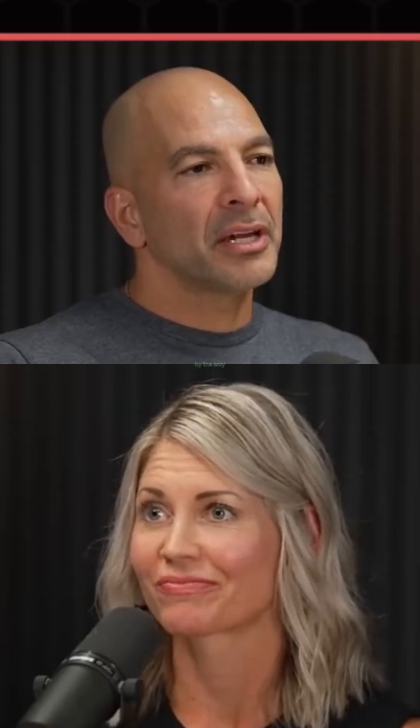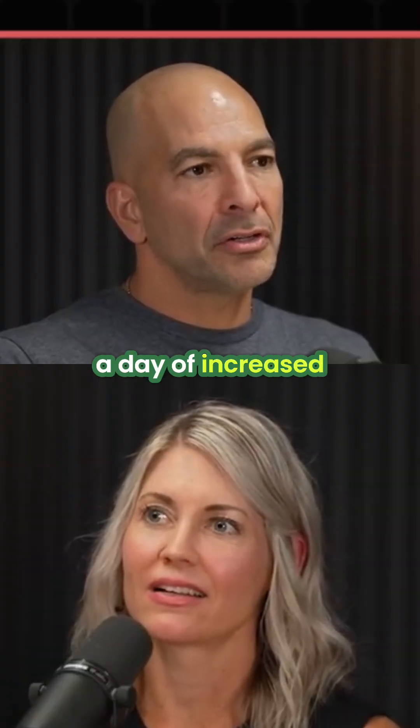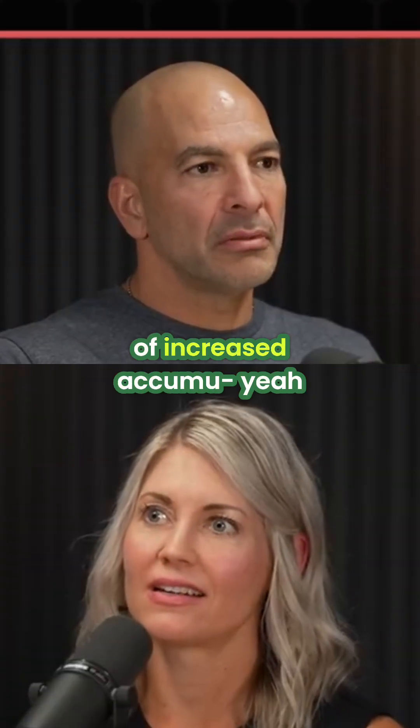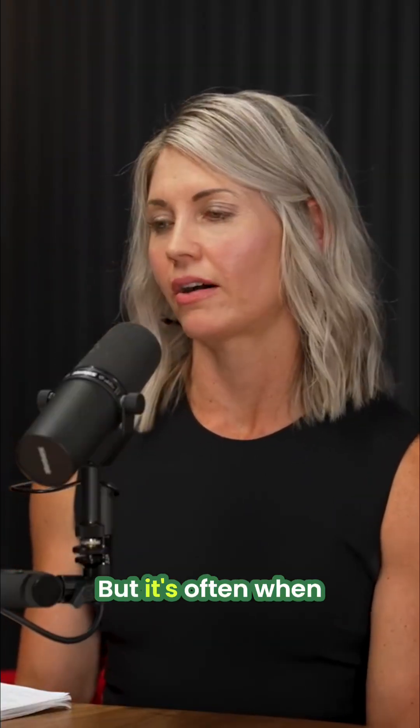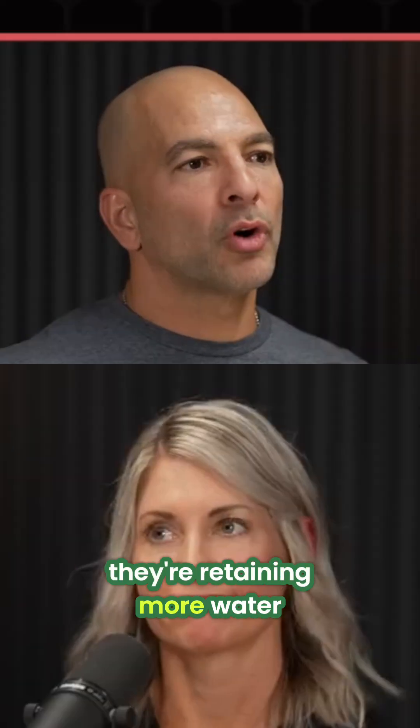Maybe it's the progesterone. It's usually a couple hundred calories a day of increased energy expenditure. And I think that's relevant, because what's 200 to 300 calories? But it's often when women and girls feel their worst. They might not appreciate it on the scale, because if anything, they're retaining more water.